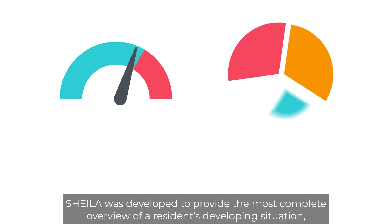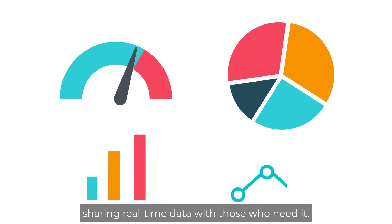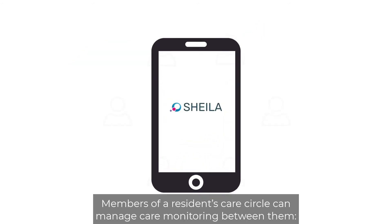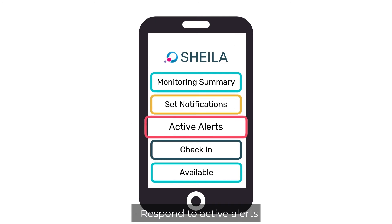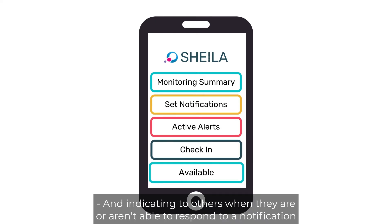SHEILA was developed to provide the most complete overview of a resident's developing situation, sharing real-time data with those who need it. Members of a resident's care circle can manage care monitoring between them by staying informed on a resident's condition through the monitoring summary, setting notifications to allay concerns, respond to active alerts, logging into the app to let others know they're with the resident, and indicating to others when they are or aren't able to respond to a notification.